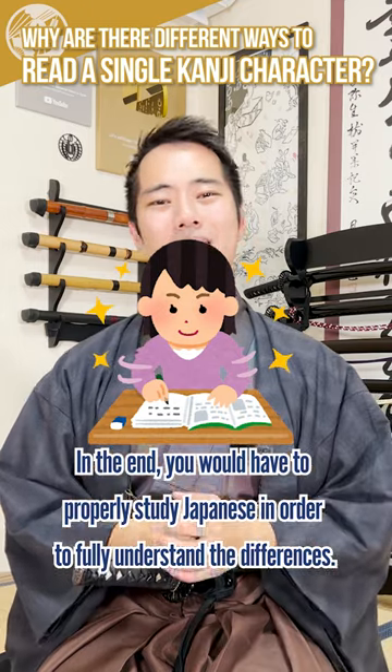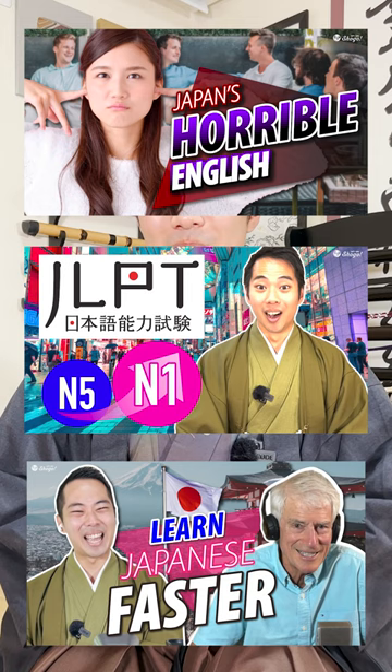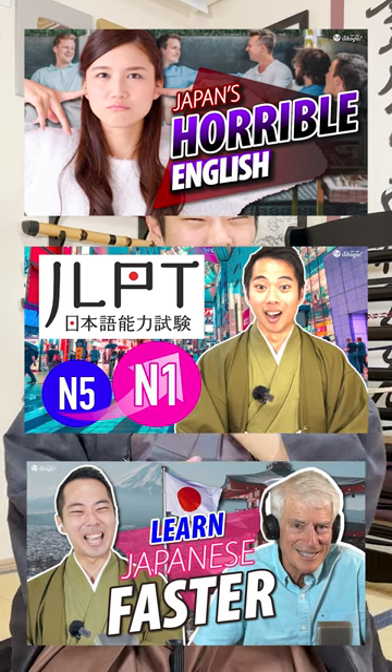In the end, you would have to properly study Japanese in order to fully understand the differences. If you have any other questions about the Japanese language, please let me know in the comments!